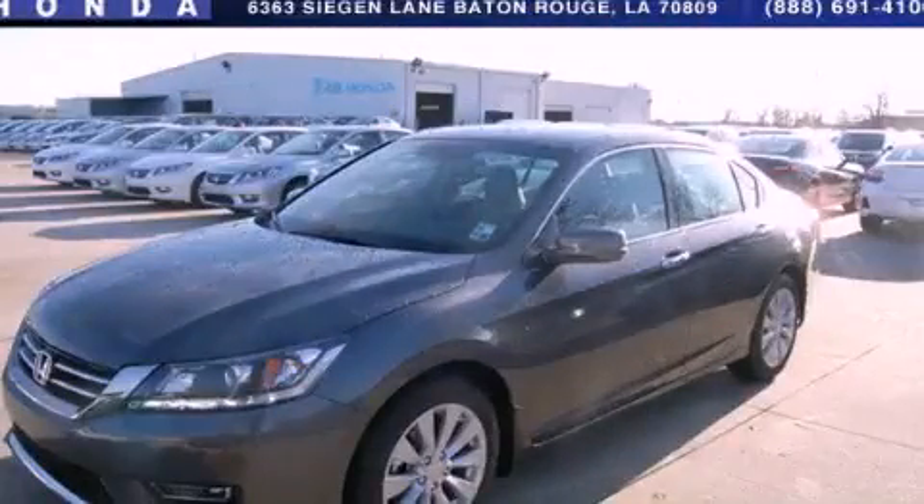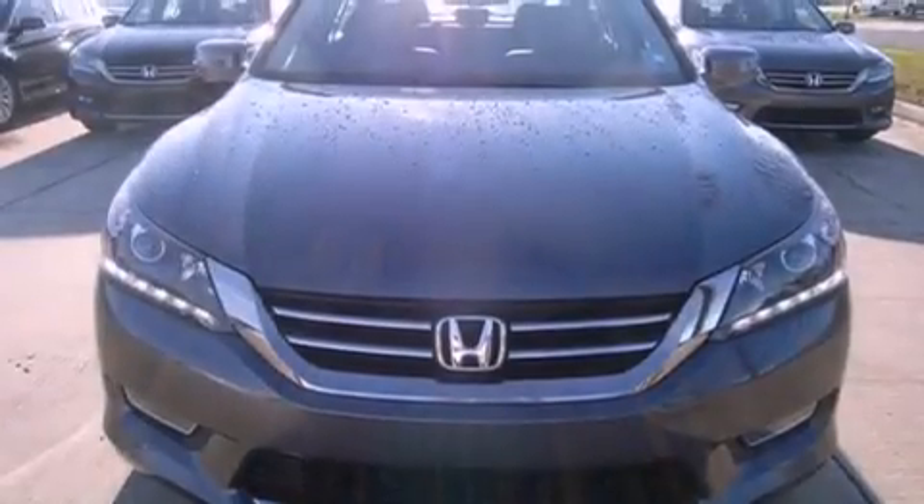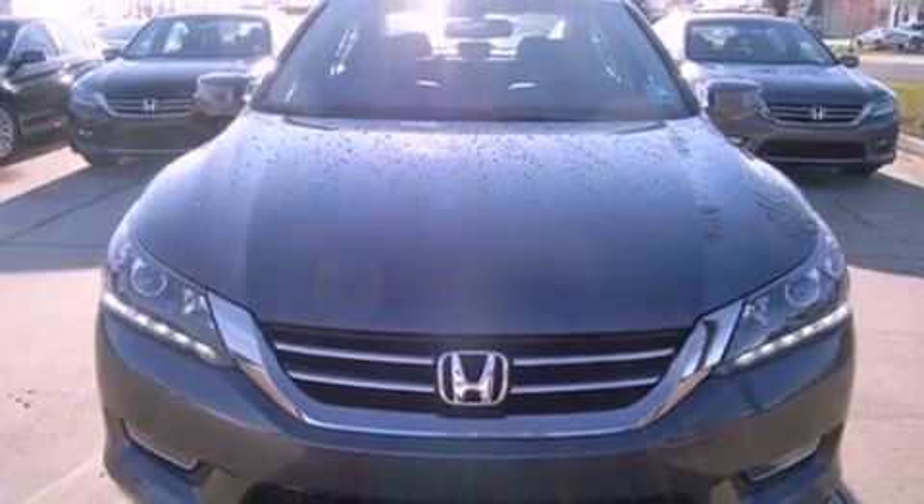This is a brand-new 2013 Honda Accord. It has a 3.5-liter 6-cylinder engine and a 6-speed automatic transmission.